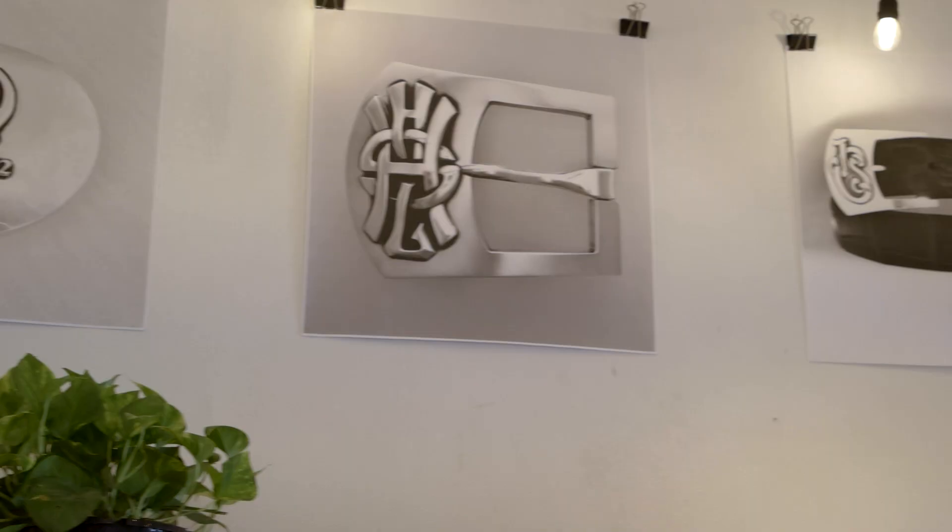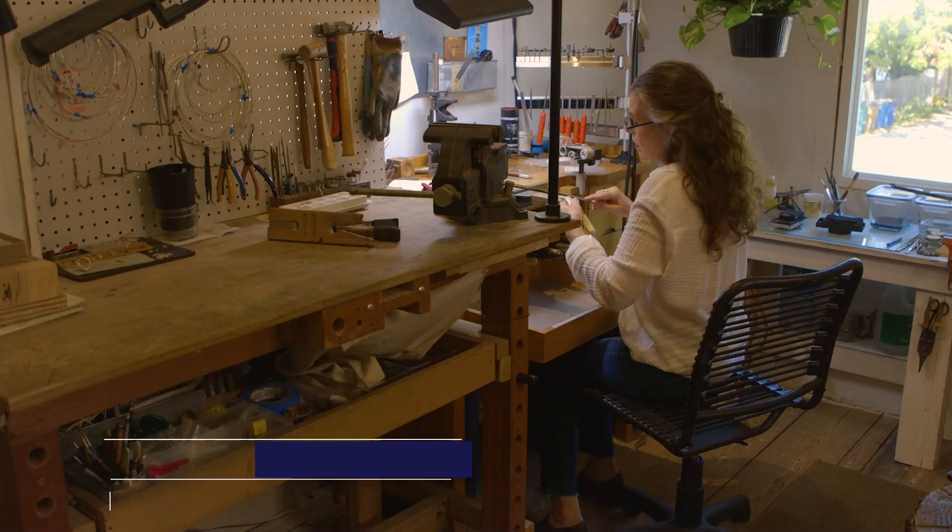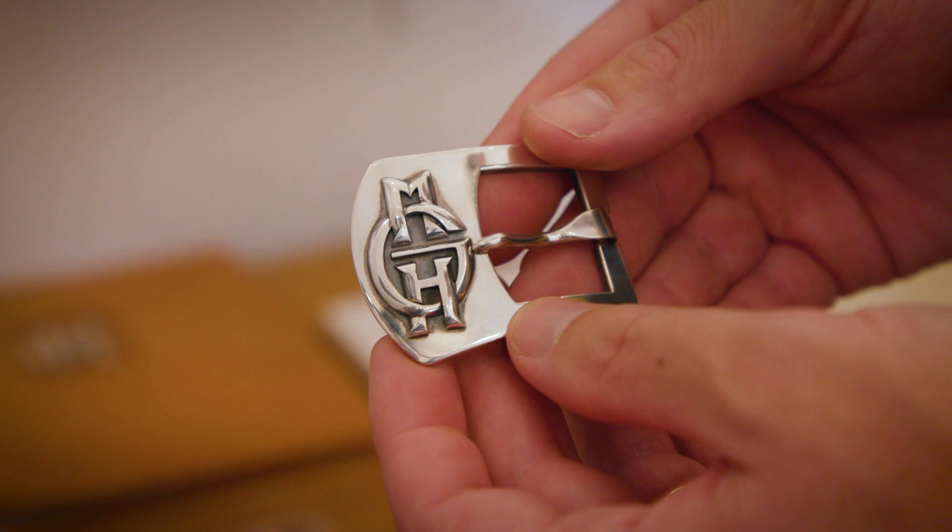Hi, I'm Kirby Allison and in today's video we head back down to Austin, Texas. This time we're visiting with an exceptionally talented silversmith, Lolly Harrison, who is known for her sterling silver belt buckles. Let's head inside into her workshop and see what she's working on right now. Please join me.